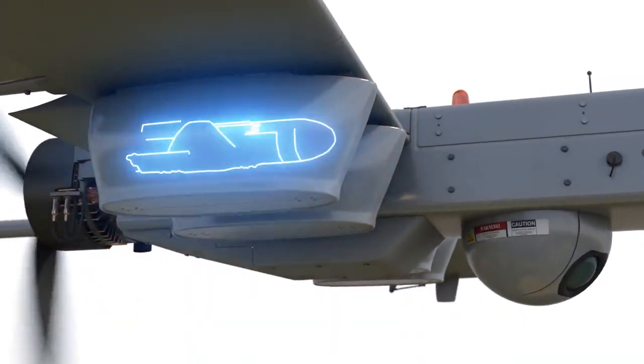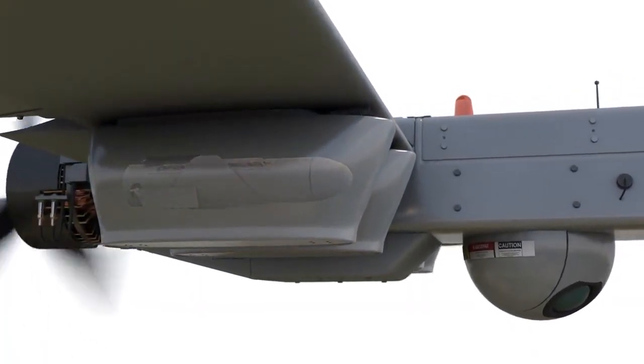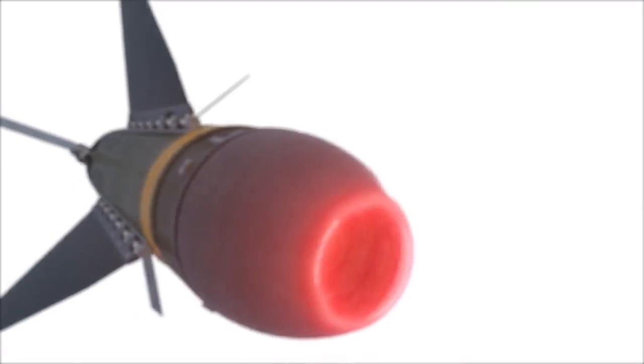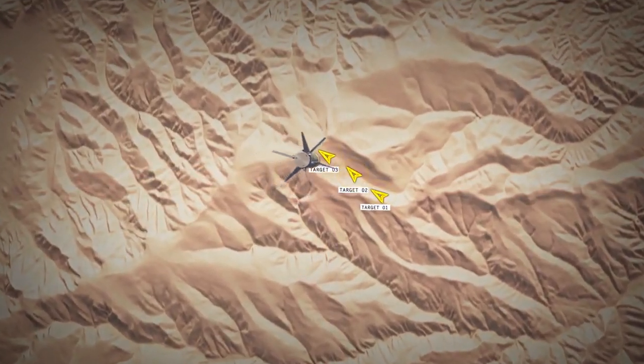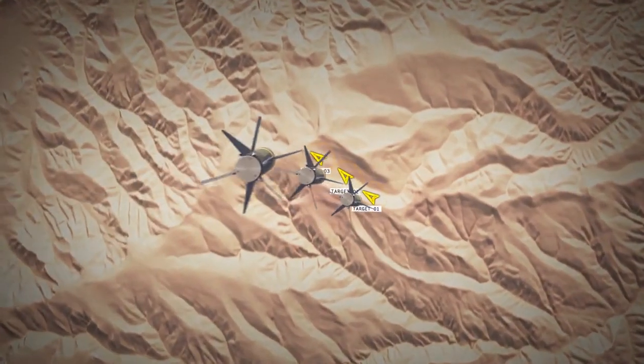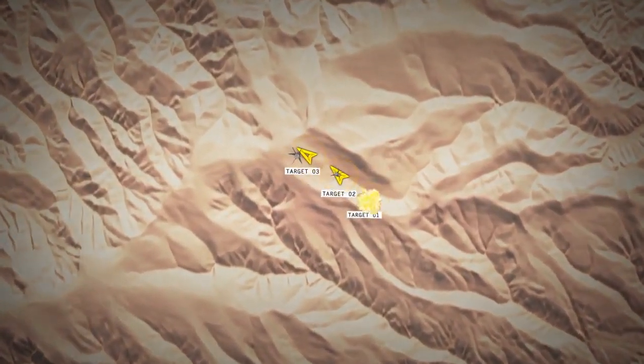Integrated onto Groups 2 through 5 UAS, or even as a submunition to missiles, Hatchet uses GPS and laser-seeking capabilities to precisely engage single or multiple targets. Multiple Hatchets can be used in swarming formations to defeat mobile or larger target sets.